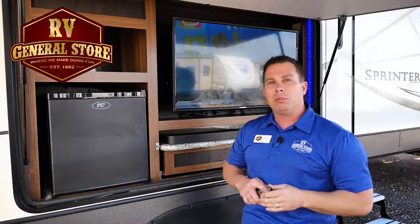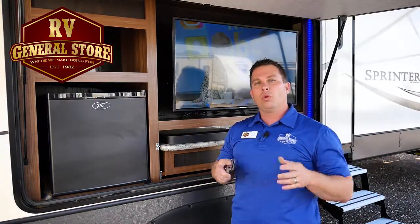Guys, this is a Camping Tip Made Easy RV General Store, Forrest Greco, where we make camping fun.